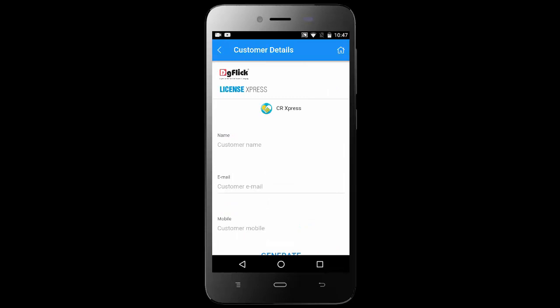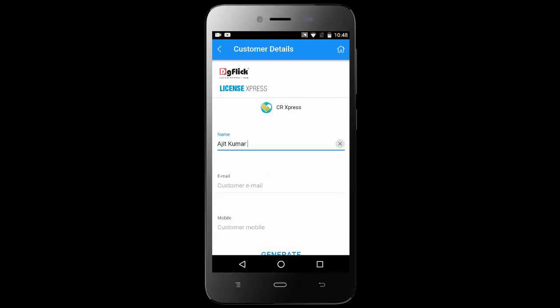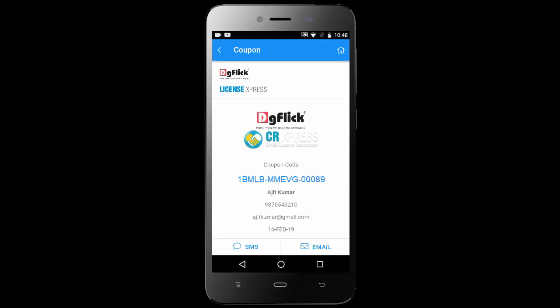Choose the product and generate a new coupon by filling in the customer details such as name, email, and mobile number of that customer. Once the coupon is generated, you can take a screenshot and share it as a coupon with customers via social media. Alternatively, SMS or email the coupon key to the customer on the contact details filled while generating the coupon.